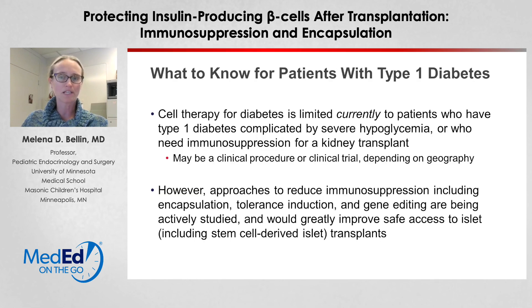So what do you need to know for your patients with type 1 diabetes right now in the clinic? Cell therapy for diabetes is currently limited to patients who have type 1 diabetes complicated by severe hypoglycemia, or who need immunosuppression for a kidney transplant, and this may be available as a clinical procedure or clinical trial depending on your setting. However, approaches to reduce immunosuppression — including encapsulation, tolerance induction, and gene editing — are currently under development and would greatly improve safe access to islet therapies, including stem cell-derived islet transplants, for more patients with type 1 diabetes. Thank you for your attention.